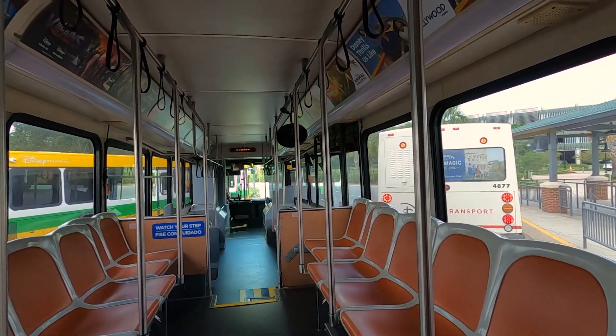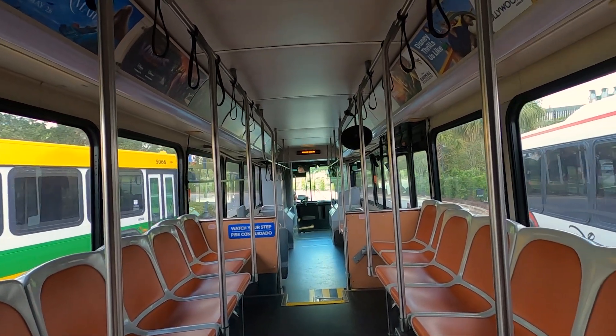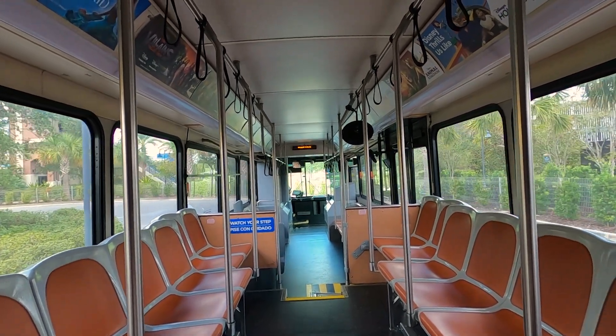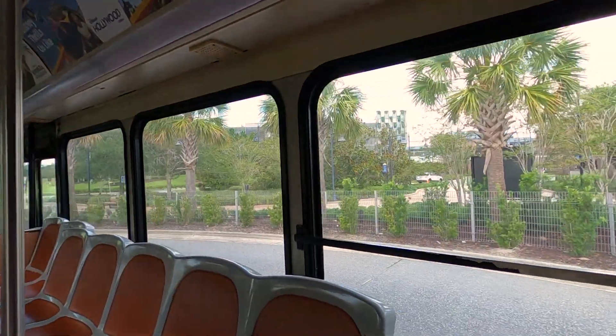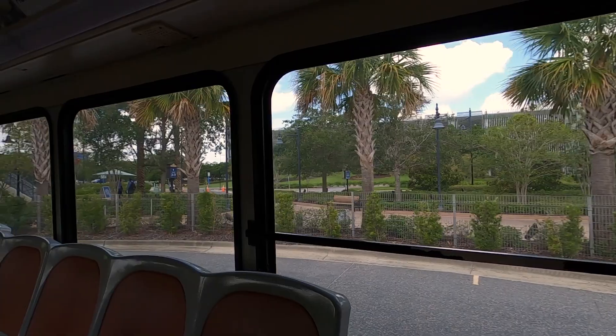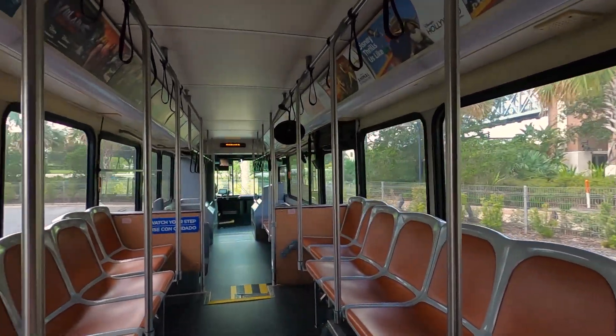And now we're leaving. It's just me and the bus today, which makes for good filming. There's the parking garage one more time as we're leaving — that's the orange parking garage. There are three of them here, all labeled. You're going to park in either the lime garage or the orange garage.